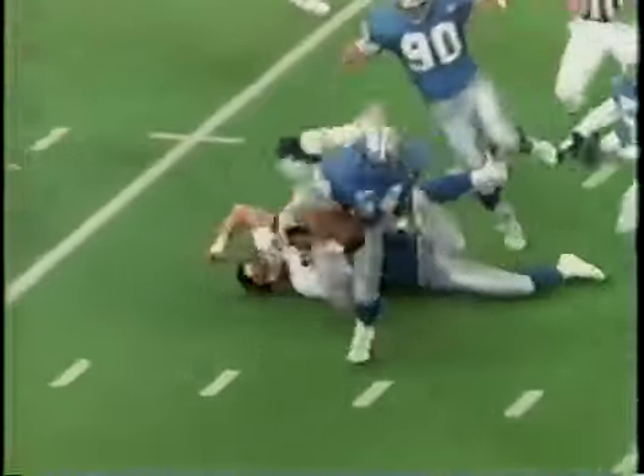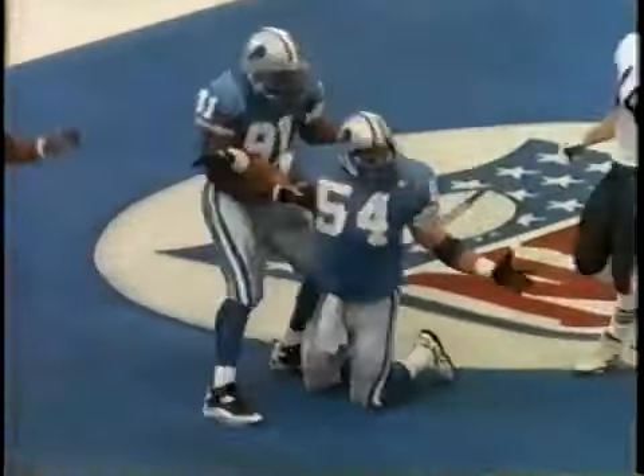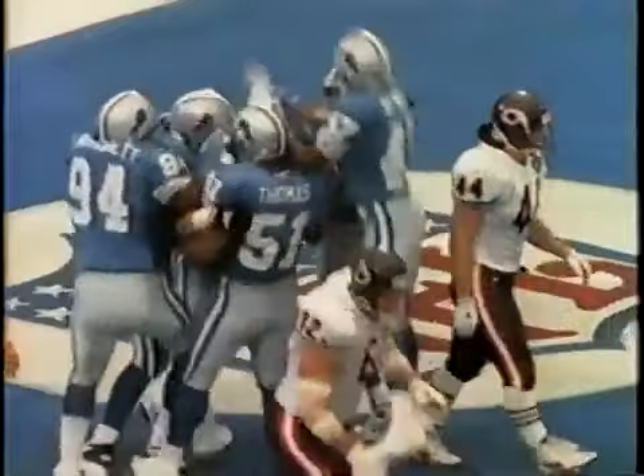Caught by Gedney the tight end — stolen by Spielman! Touchdown Lions — Chris Spielman steals it from Gedney and takes it in for the touchdown! The offense, defense, and special teams all scored touchdowns, but the special teams scored theirs in record-setting fashion.